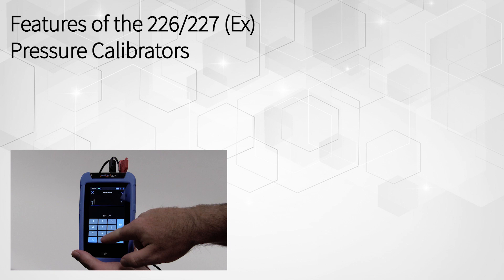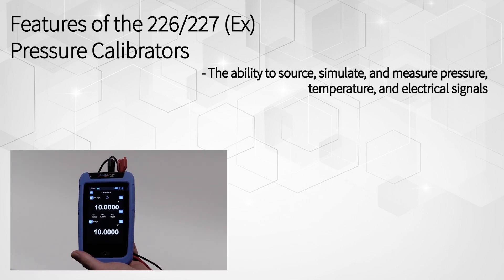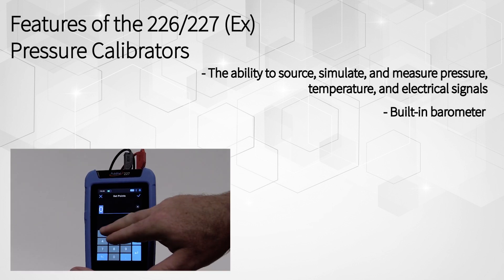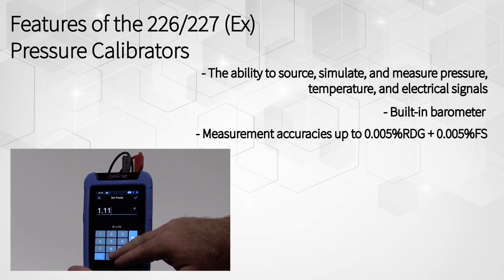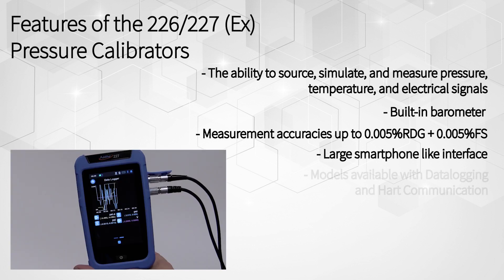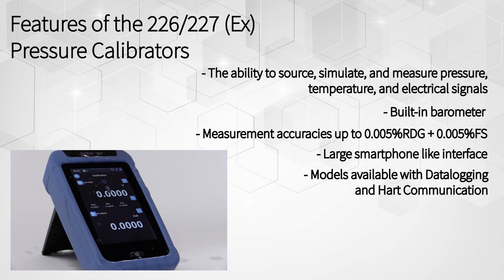Some of the great features of these calibrators include the ability to source, simulate, and measure pressure, temperature, and electrical signals, a built-in barometer, measurement accuracies up to .005% RDG plus .005% FS, and a large smartphone-like interface.